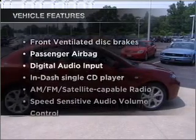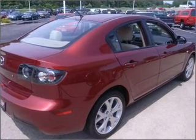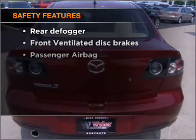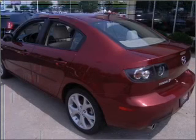Enjoy these notable features that are included in this vehicle: power steering and an AM/FM stereo with a CD player. For your peace of mind, the following safety equipment is included: front ventilated disc brakes and a passenger airbag.